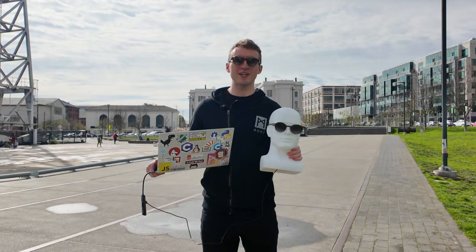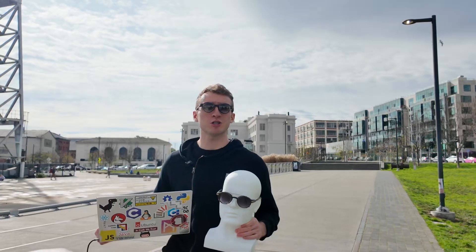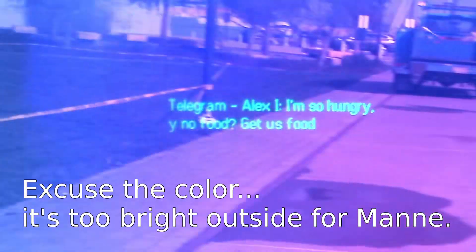Now we're outside here on a normal day, going for a very normal walk. I've brought along my buddy Manny. I'm running the notifications app so I can see my phone notifications on my smart glasses.